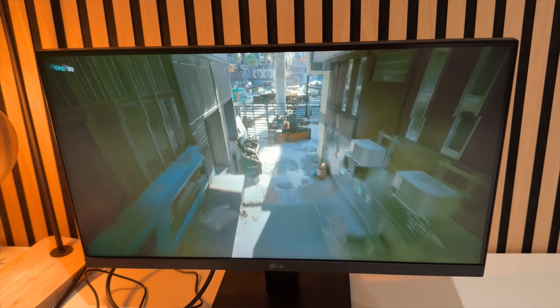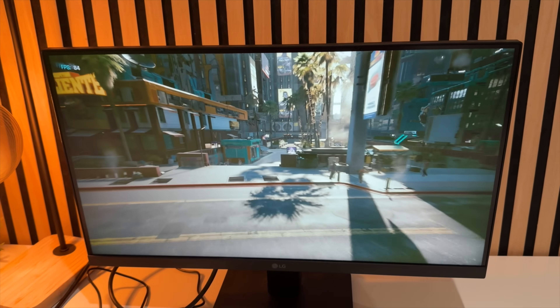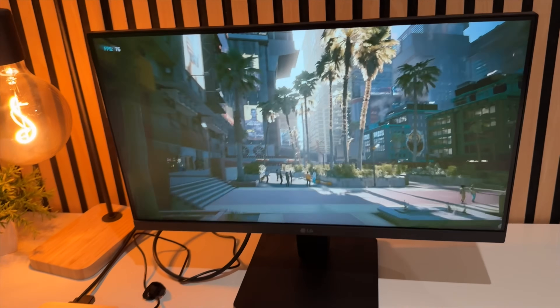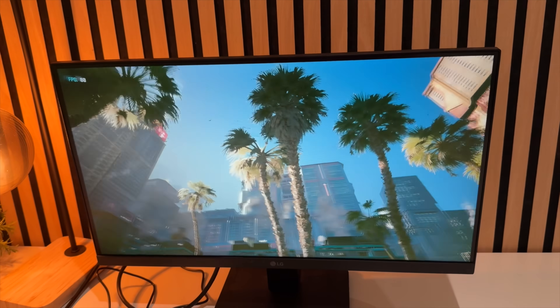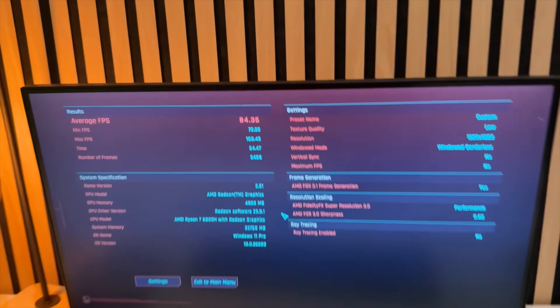Even playing Cyberpunk 2077 at 1080p with no FSR or frame generation, you can easily get over 30 frames per second. But turn on FSR 3.0 and frame generation, and things get quite wild — you can actually push 80 frames per second at 1080p from this little mini PC.